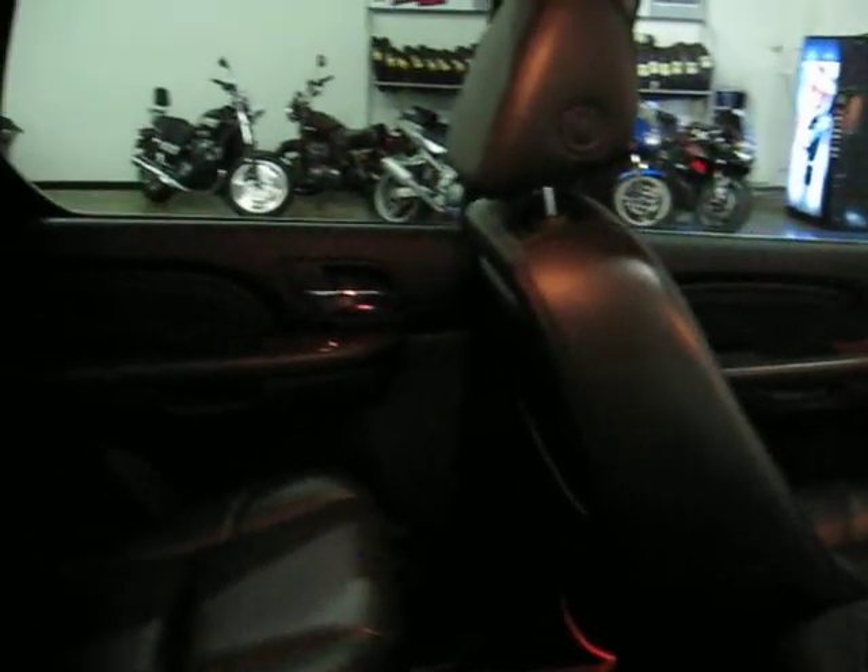The interior is free of any rips, tears, or cuts. This is a non-smoker truck. We have the quad seats with the second row buckets, and we also have the third row. The interior does look fairly unused — it's in excellent condition.